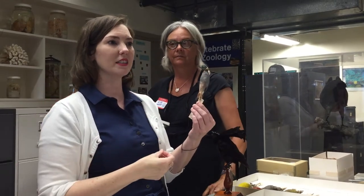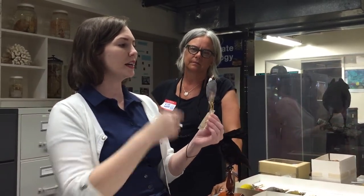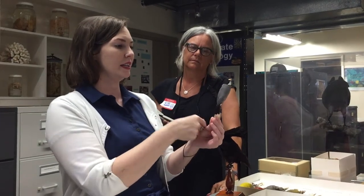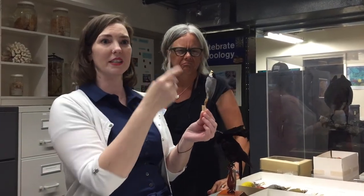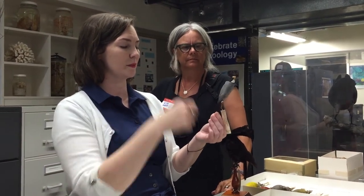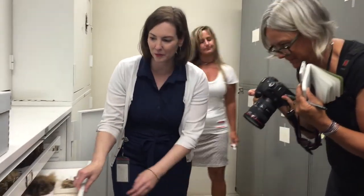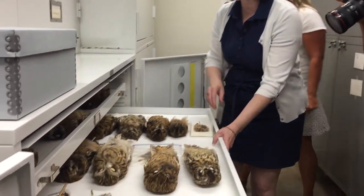We take out most of the skeleton and try to get out as much of the blood and grease as we can. We take the eyes and brain out, then wrap cotton around a stick. We use cotton for the eyes and to replace the brain, and then we sew it up. So here are the hoyo — as you can see there's a lot of variation in these guys.